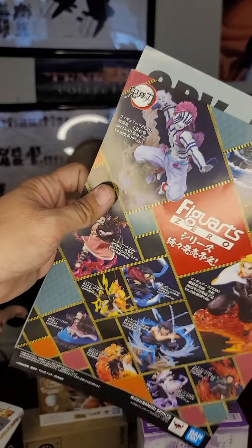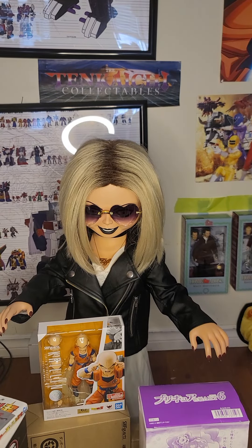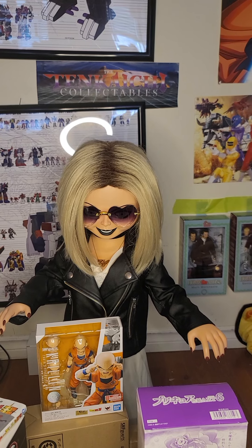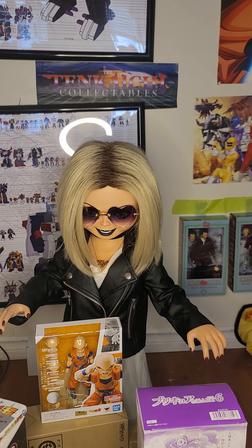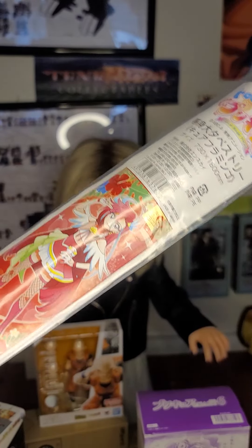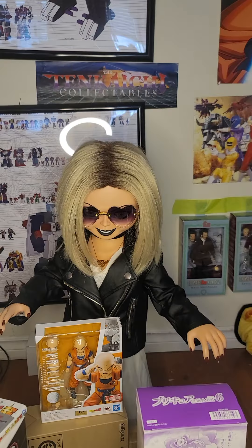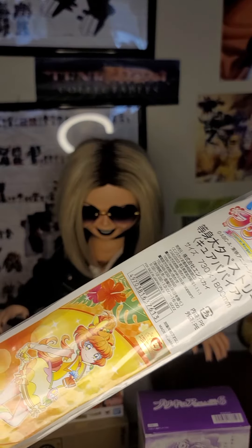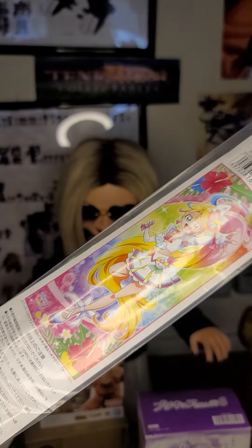There's also an SH Figuarts flyer. And the last things on the list are tropical life-size wall scrolls: Cure Flamingo, Cure Papaya, and Cure Summer.